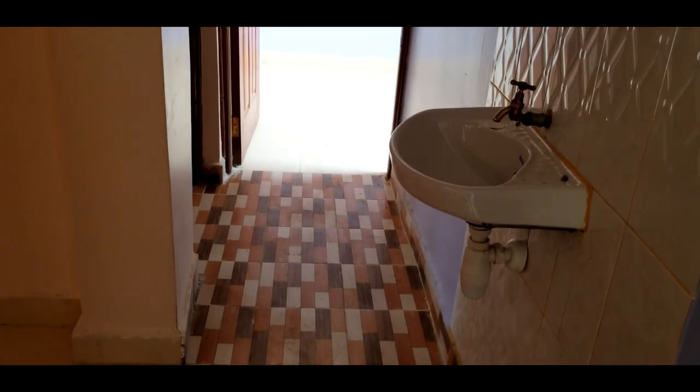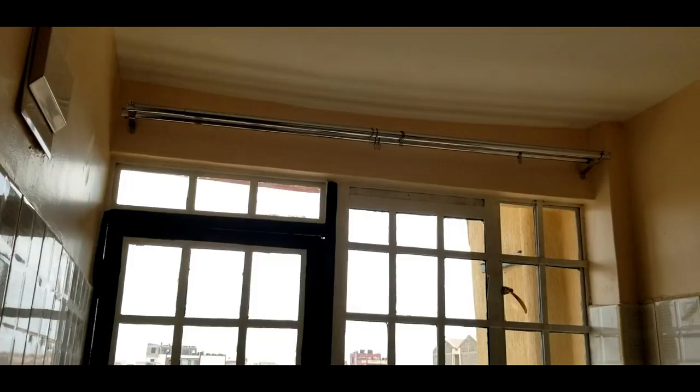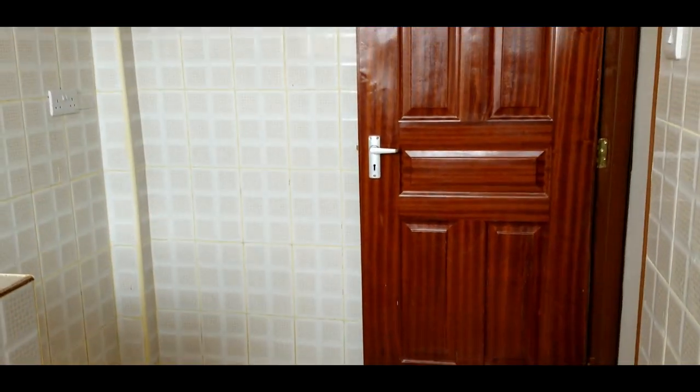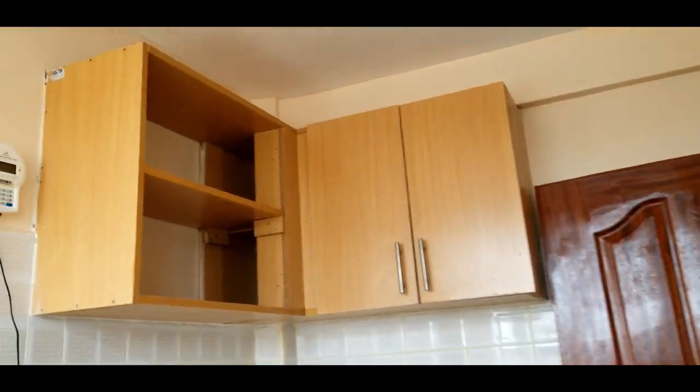The other side has the bedrooms, but before we go there let's have a look at the kitchen. The kitchen is well finished and a good size, but I think the cabinets should have been more than this. Give this video a thumbs up if you agree.